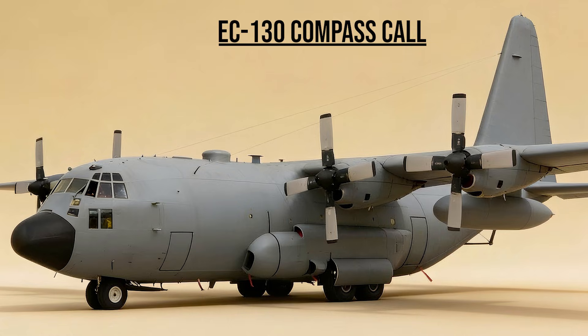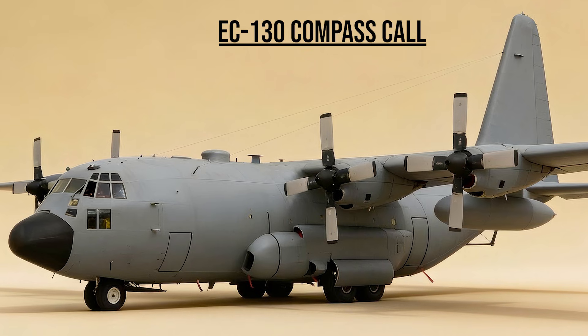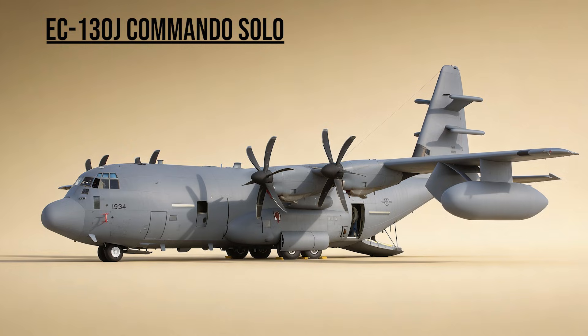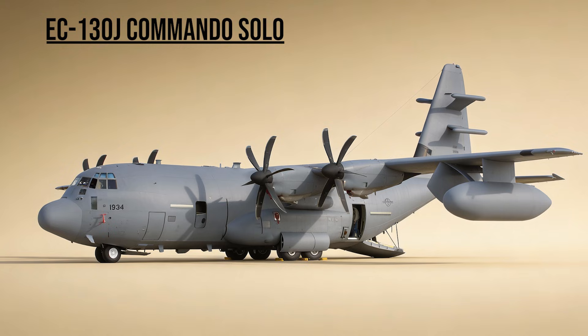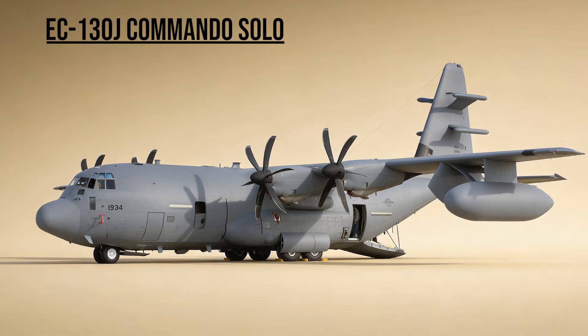EC-130 Compass Call — the Disruptor. It jammed enemy communications, preventing Iraqi commanders from issuing orders to their troops. EC-130J Commando Solo — the Voice. A flying radio station used for psychological operations. It broadcasted messages to the Iraqi army and civilians, urging them to surrender and giving instructions on how to stay safe.